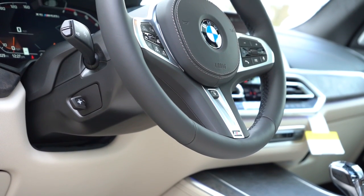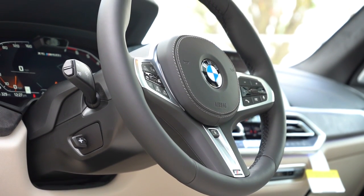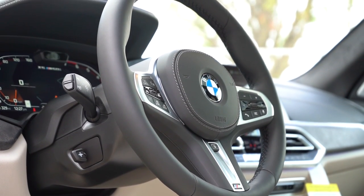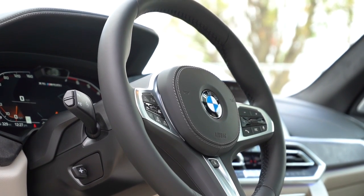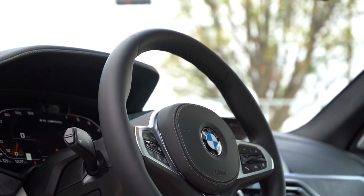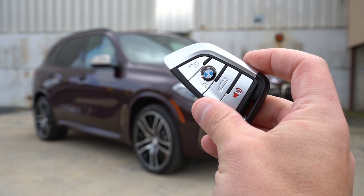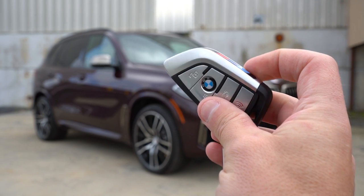The steering wheel is tilt and telescoping, power adjustable, leather wrapped, and a heated steering wheel is available for an additional $250. The 10-and-2 grips are without a doubt the thickest of any vehicle out there right now — you get that on the M50i, the M, and the M Sport package for the 40i trim. I absolutely love it.